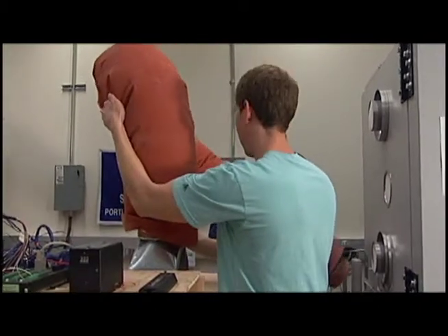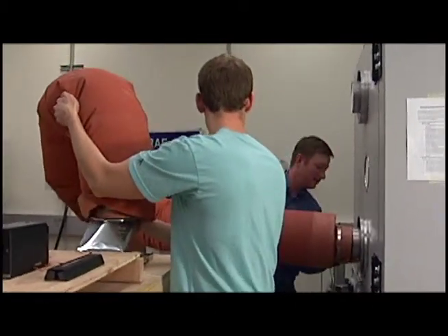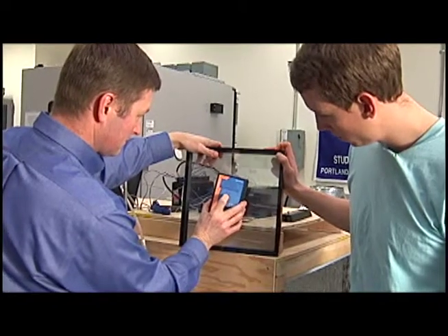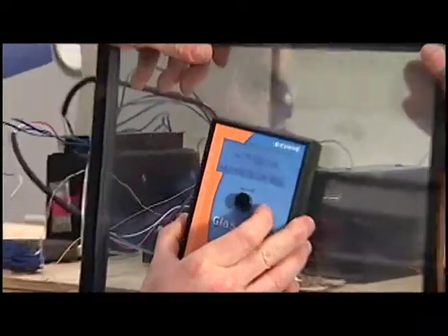This lab is set up to test a wide range of building facade technologies ranging from windows to wall construction materials. We can measure how windows perform in terms of thermal performance, noise abatement, and leakage. This whole facility is set up to work with industry as well as other researchers across the Oregon University System to look at green building technologies in terms of development, testing, and evaluation of individual technologies and systems.